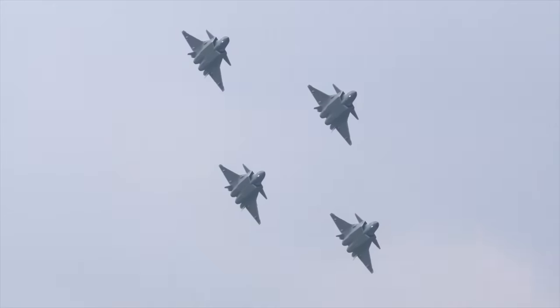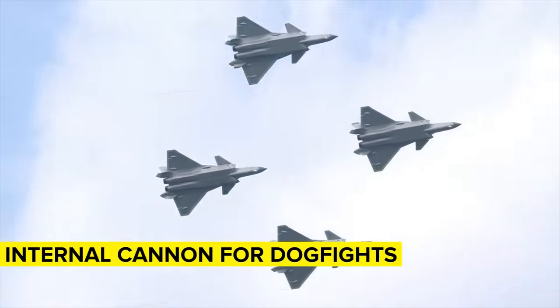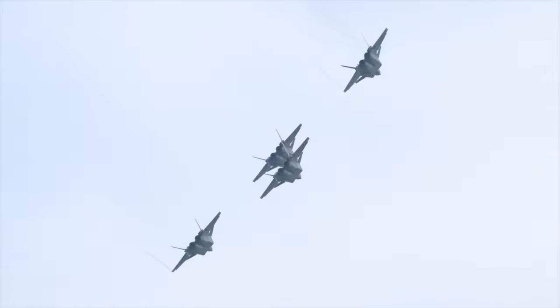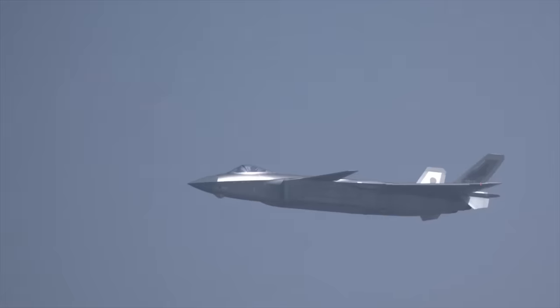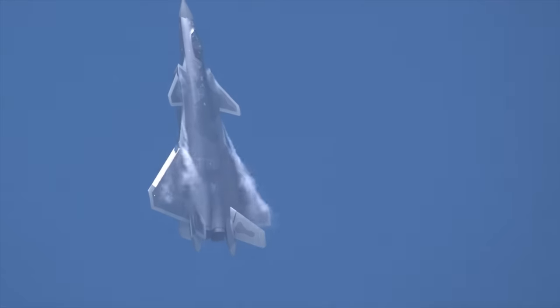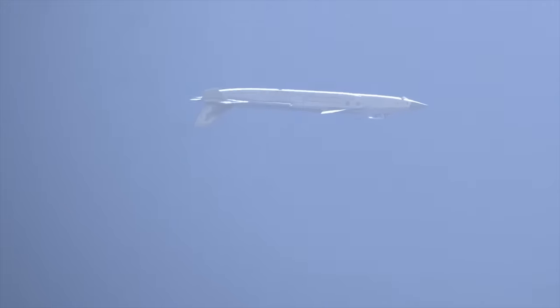The J-20 comes equipped with an internal cannon for close-quarters combat, a pair of bays underneath carrying several PL-10 air-to-air missiles, and a belly bay carrying larger PL-21 and PL-12 CD missiles. Nikkei Asia suggested China built more J-20s in 2022 than the 187 F-22s America ever manufactured, with plans to produce another 40-50 per year for the foreseeable future.